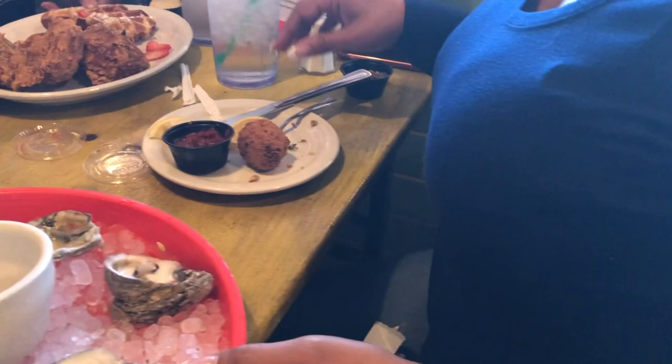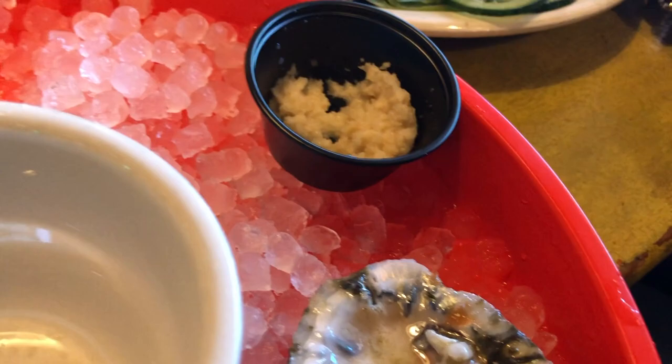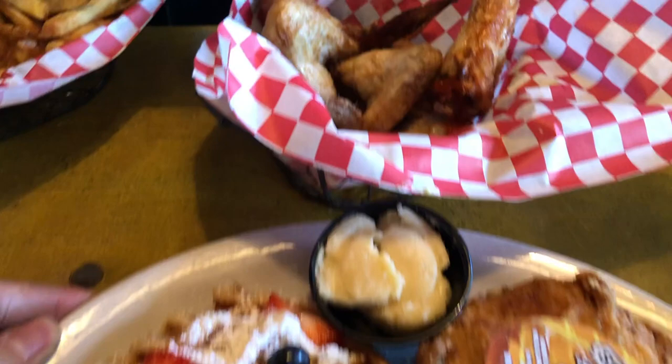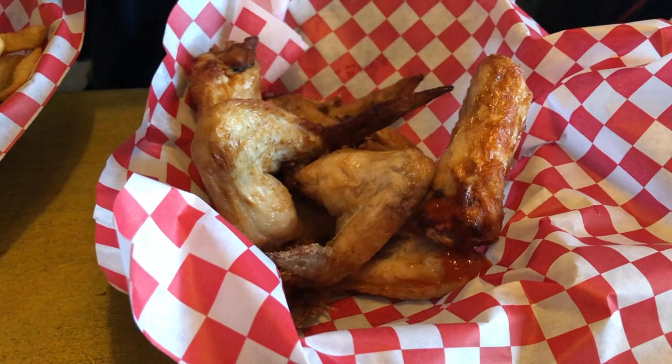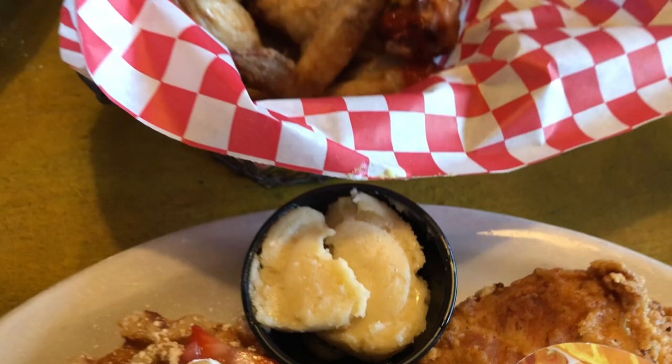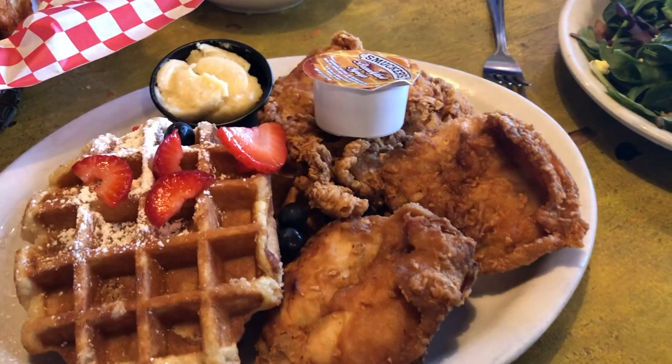We began to dig into our main courses. One of my sons and myself both got the chicken and waffles. My other son, who eats chicken tenders everywhere he goes, tried something different this time — he got regular chicken wings and fries. My wife ended up with a chicken cobb salad. The wings weren't fried too hard or too soft — they were fried just right. Even though they weren't as heavily seasoned as I expected, they had a good taste and flavor to them.